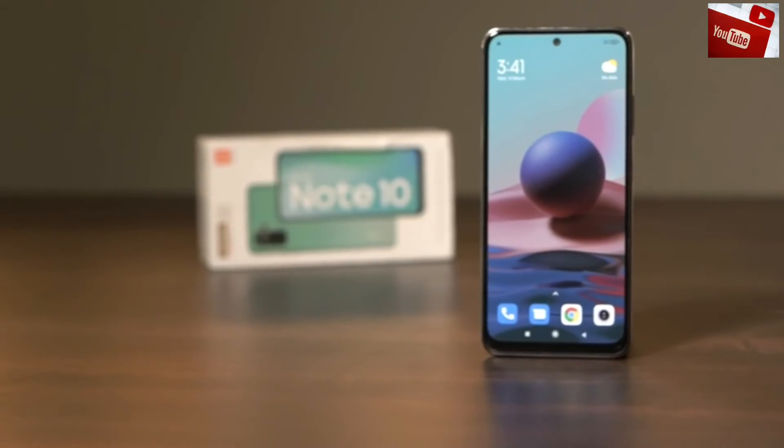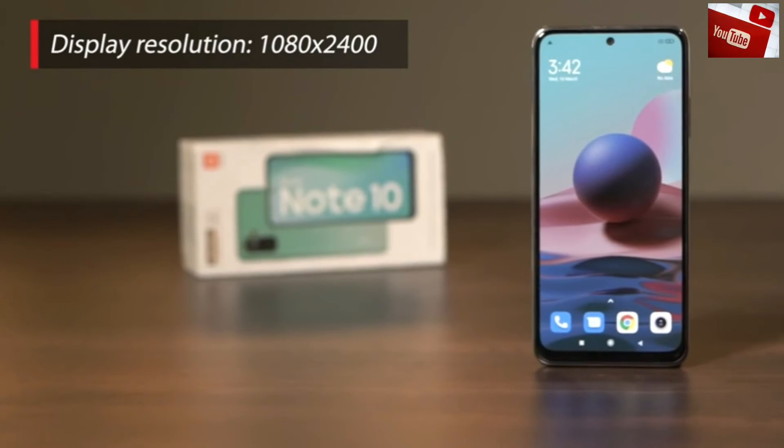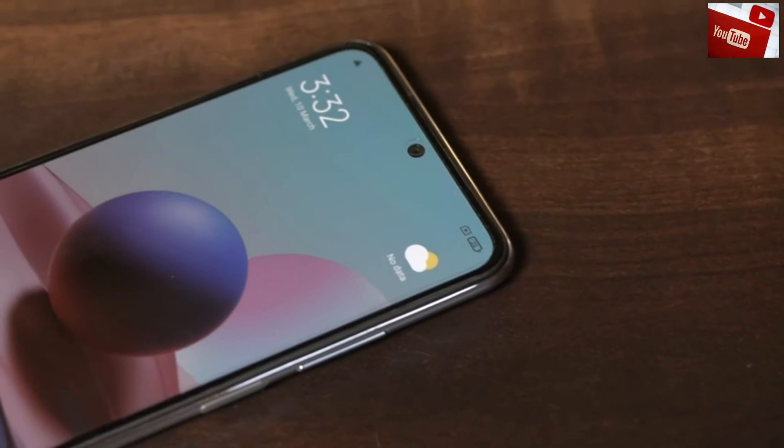The Note 10 has a 6.43-inch Full HD Plus Super AMOLED display with a resolution of 1080 by 2400. The phone also comes with Gorilla Glass 3 protection against accidental scratches and drops.